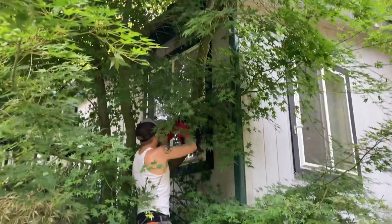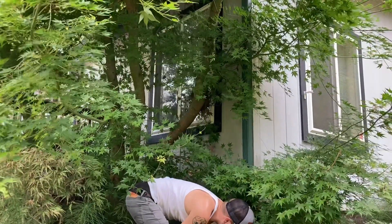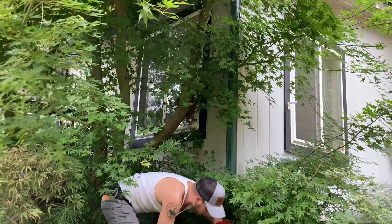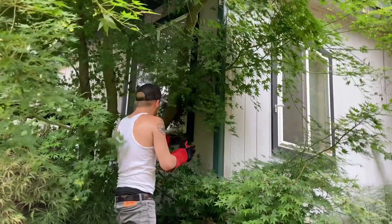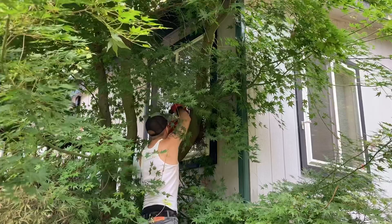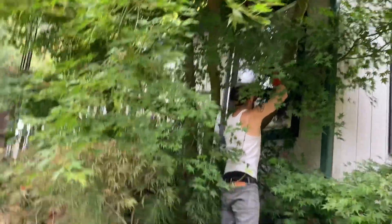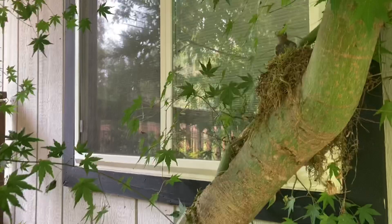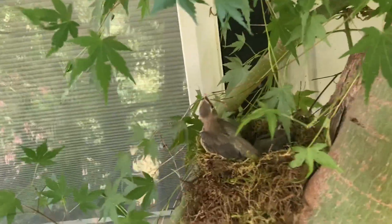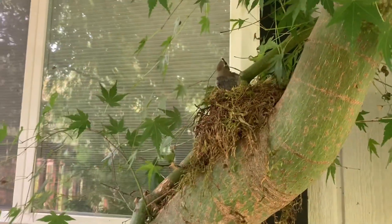In goes birdie number one. Here's the nest we ended up putting them in — we can hear them, that's for sure. There they are, still rocking. So far so good.